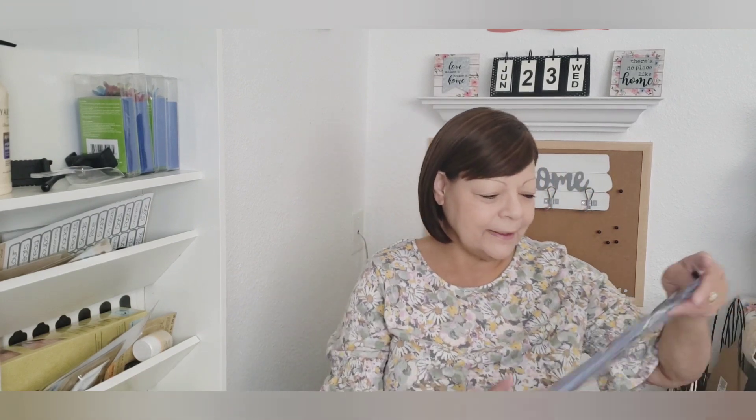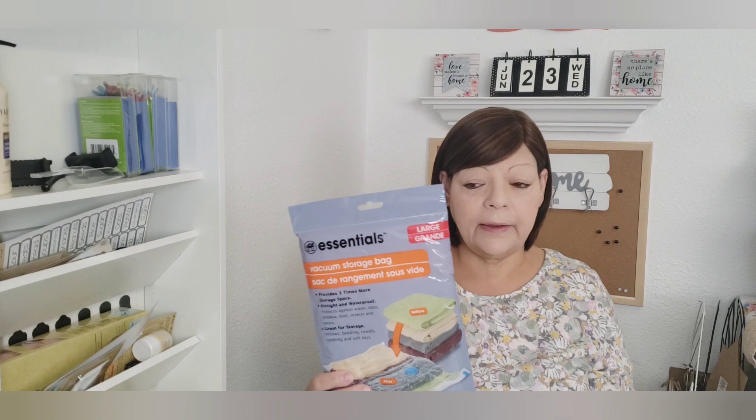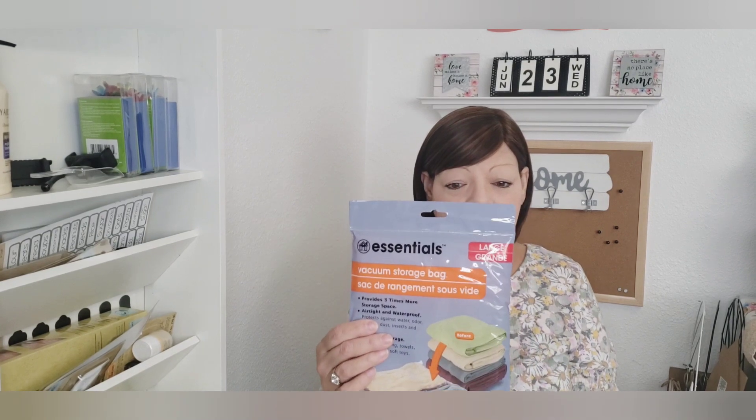I picked up four of the vacuum storage bags. These work just as well as the other brands, and if you've ever looked for these at the store, they're expensive — anywhere from four to seven dollars for one bag. This is a great deal. I've used two of them already and the air has not gotten back in; they're still sealed the way they're intended to be. It makes a lot more room for storage. I got four because they don't always have them — I want to stash them away for when I need them.